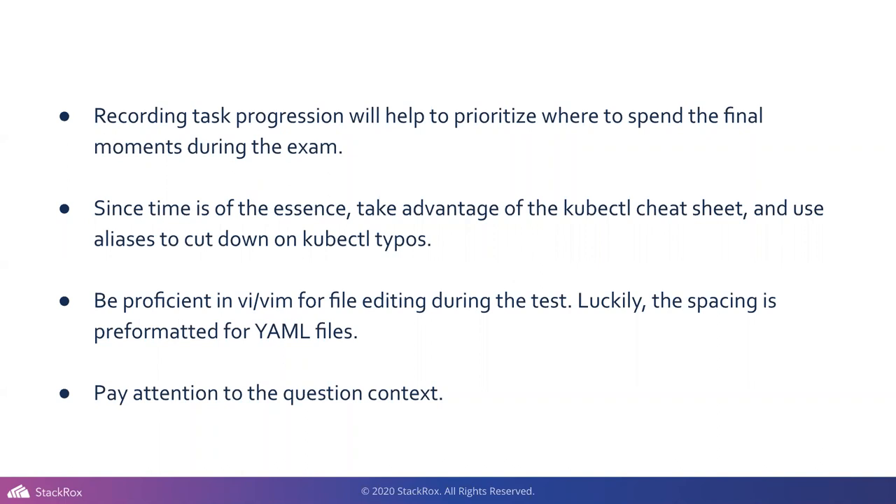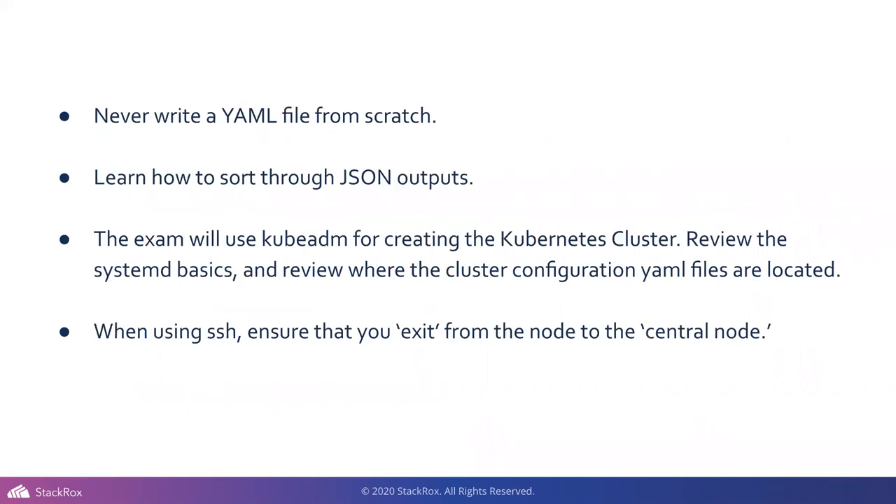Time is of the essence. The kubectl cheat sheet — by default, kubectl will autocomplete in these environments, so you don't have to spend time on that. I recommend being proficient in VI, at least enough to do basic editing, as it's already pre-formatted for YAML files. Never write a YAML from scratch — dry run, output it to a YAML file, edit it from there, then apply it. The CKS sometimes gives you generic YAML templates in questions. Pay attention to the question context, use kubectl config use-context, and be aware of which environment you're in.